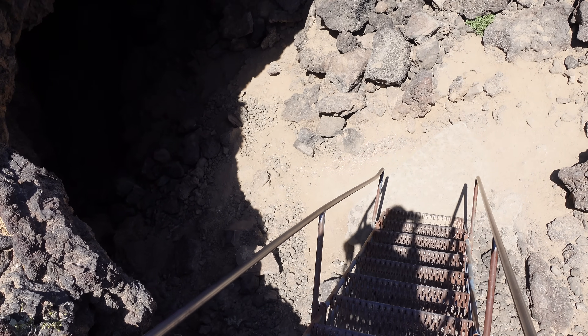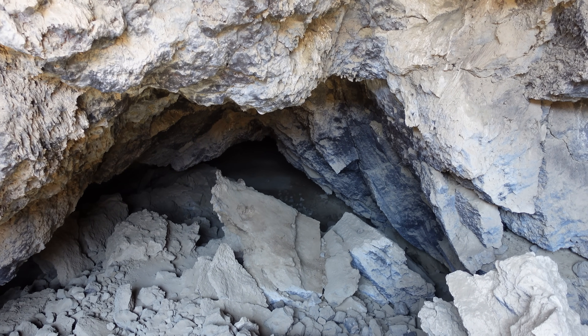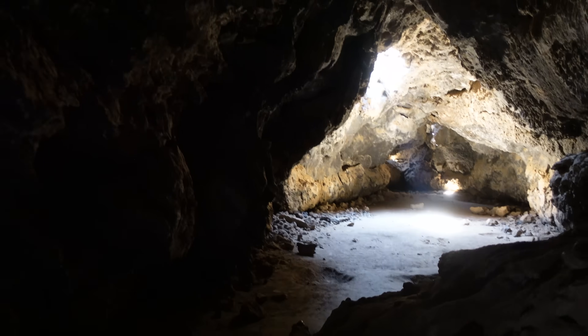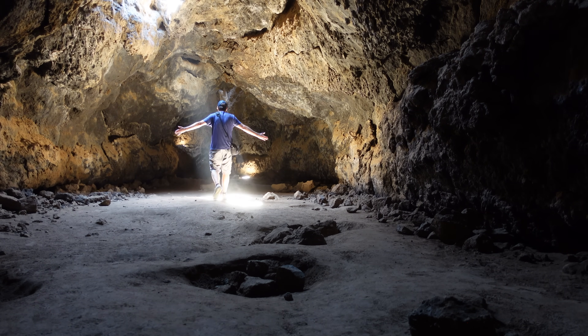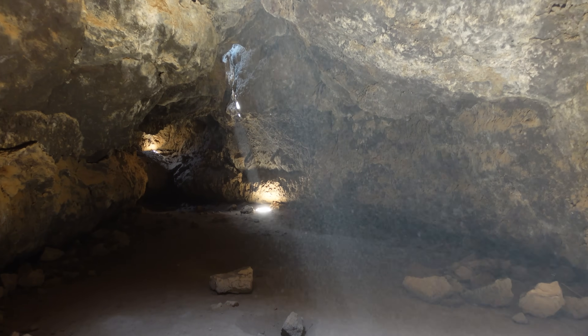And beneath the surface, even more surprises. There's a tight squeeze and then it'll open up. There is light in here and it's beautiful. Lava tubes like this one formed when rivers of molten basalt cooled at the surface, creating a crust while lava continued to flow beneath. When that flow stopped, it left behind a hollow tunnel. This really ties into our theme today — the volcanic theme, the cinder cone theme — because this would have been formed by lava at some point coming through this tube.